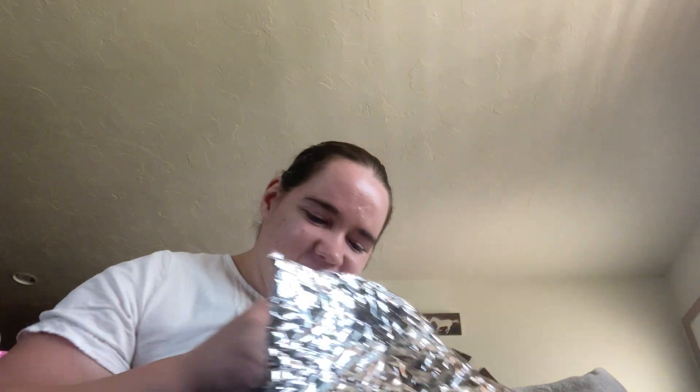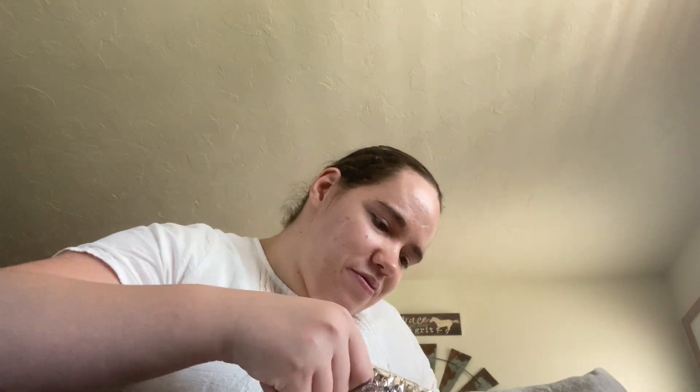And lastly, bars — Scentsy's original product and still my favorite. I get the most excited for bars. This bag is full of fall goodness and smells so good.